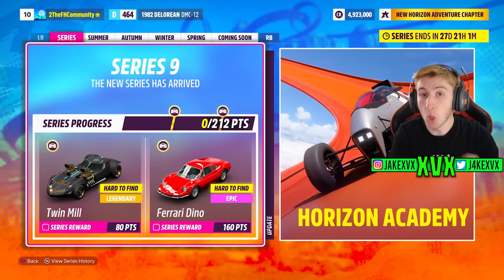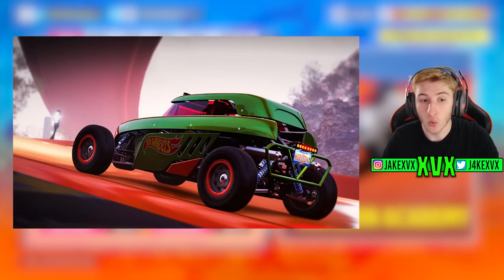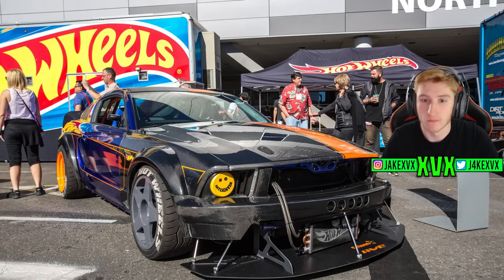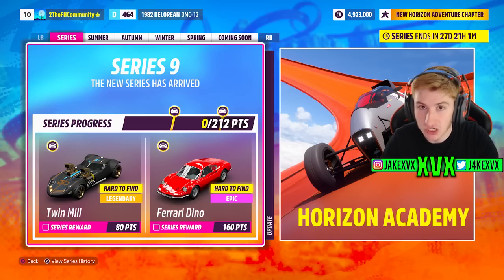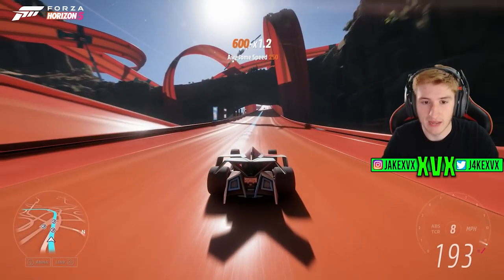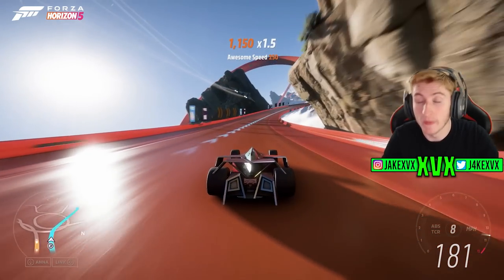There are actually three more new vehicles coming to the game available through wheel spins: the 2012 Hot Wheels Rip Rod, the 1949 Hot Wheels Ford F5 Dually Custom Hot Rod, and the 2005 Hot Wheels Ford Mustang. Those are three more new cars coming this month that you can get through wheel spins or from playing the campaign in the Hot Wheels expansion. These cars are from Horizon 4 but are new to Horizon 5 and coming in Series 9.